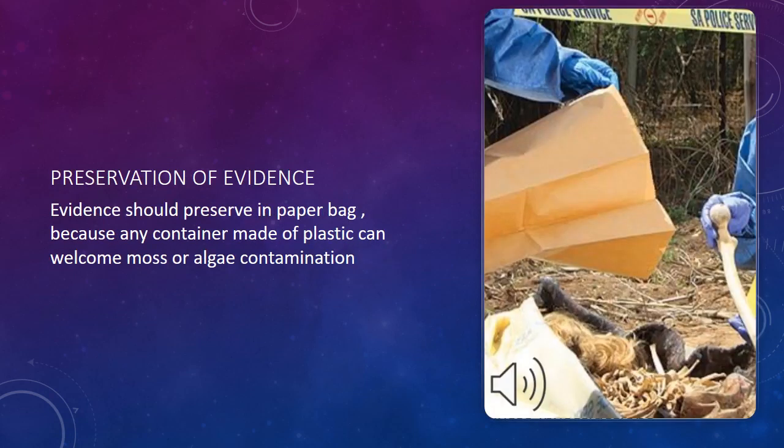The second most important thing is preservation of evidence. Evidence should be preserved in a paper bag, because any container made of plastic can welcome mold and algae contamination, which could destroy the evidence.